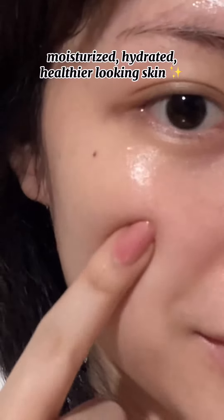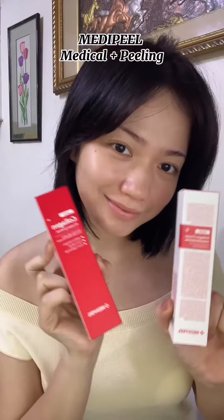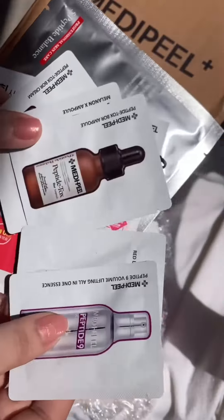Here's how I went from this to this. Medifil Philippines launched their new products, the Red Lacta Collagen Wrapping Mask and Cream, which came with super amazing freebies.